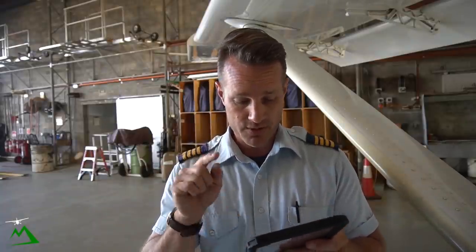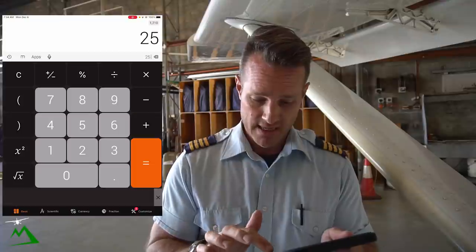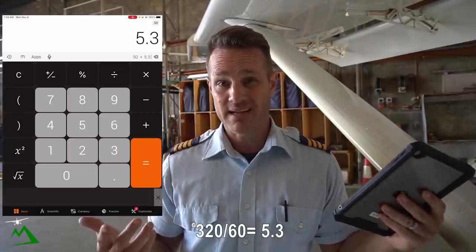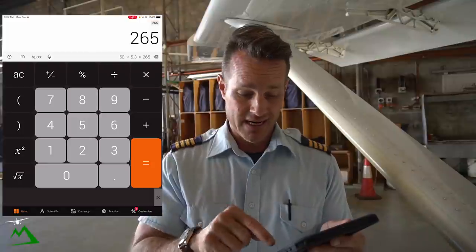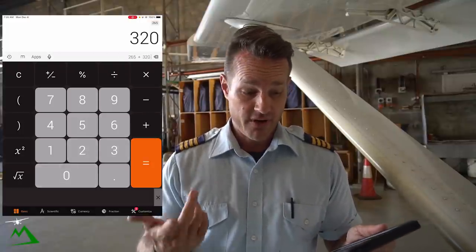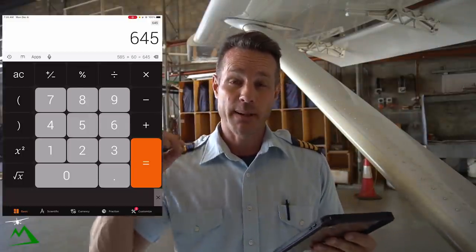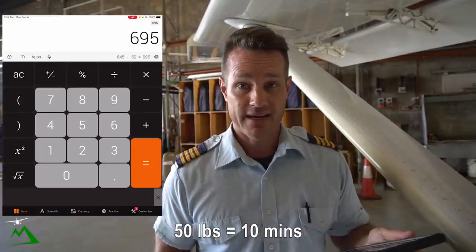It's a 25-minute flight down to Wabo. So let me show you how I figure out how much fuel I actually need. 25 minutes down plus 25 minutes back is 50 minutes total. I multiply by 5.3, which is basically 320 pounds of fuel per hour — that gives me 265 pounds. I need at least one hour of reserve: 320 pounds. Plus two circuits at 30 pounds each, which comes to 645 pounds. That's my bare minimum fuel. We're going down empty and picking up about six passengers.